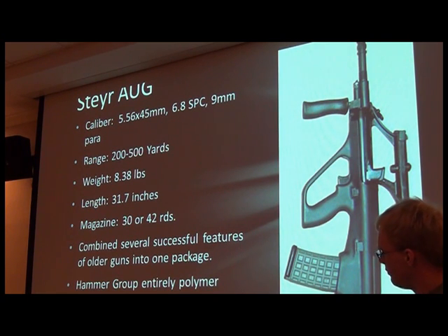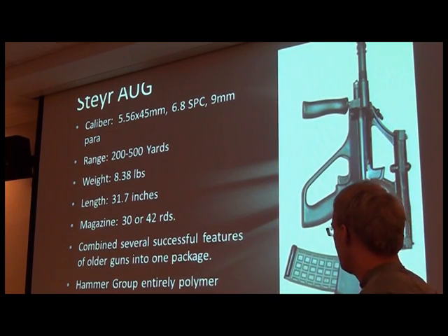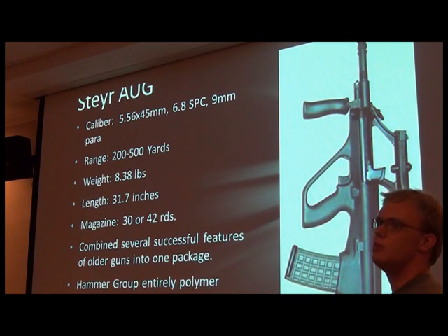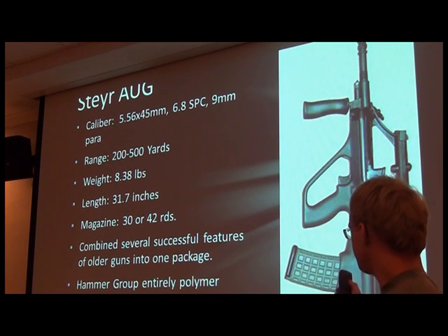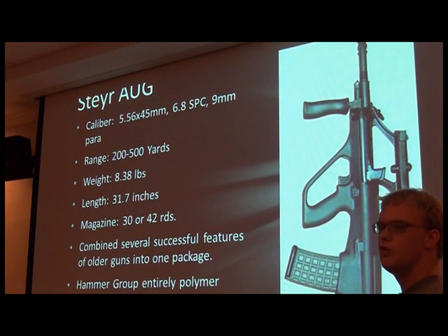It is also pretty well known for its integrated 1.5x optic, although they dropped that on the later models in favor of just a 20mm rail where you can put whatever you want on it. It has been nicknamed the Cadillac of firearms. Its original price in the US for civilian models is around $5,000. However, since the copyright ran out, there have been several American companies producing their own clones at much cheaper prices — some as low as $1,200.